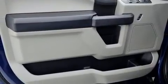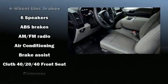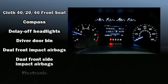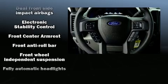Ford ensures the safety and security of its passengers with equipment such as dual front impact airbags with occupant sensing airbag, front side impact airbags, traction control, brake assist, ignition disabling and four-wheel disc brakes with ABS.